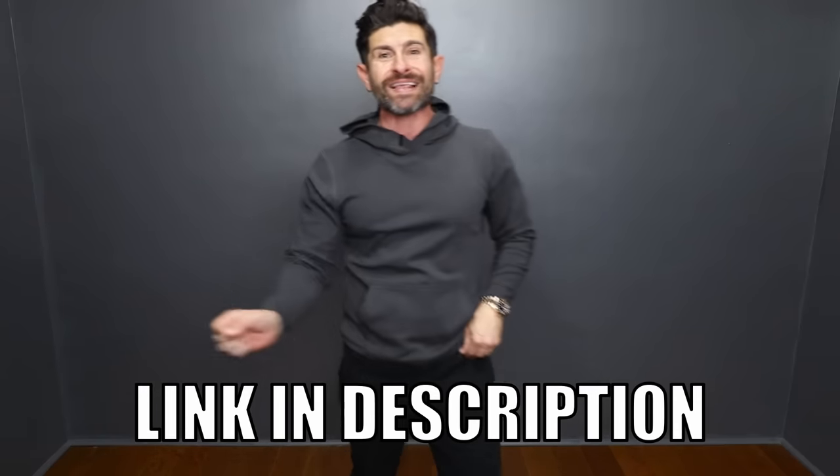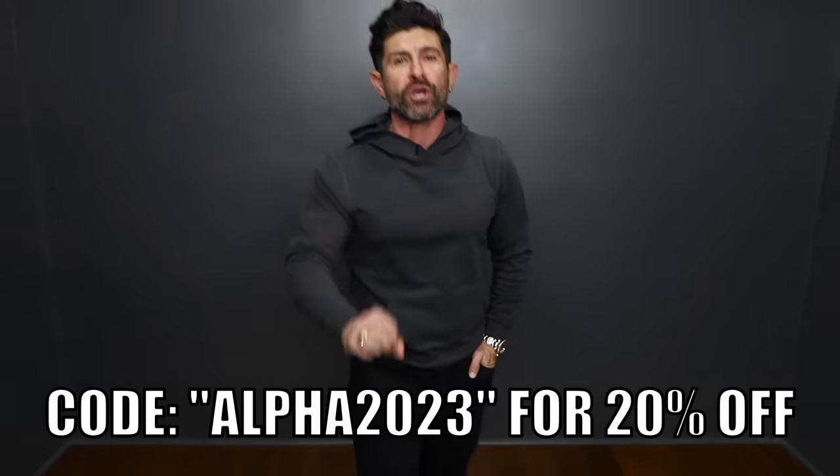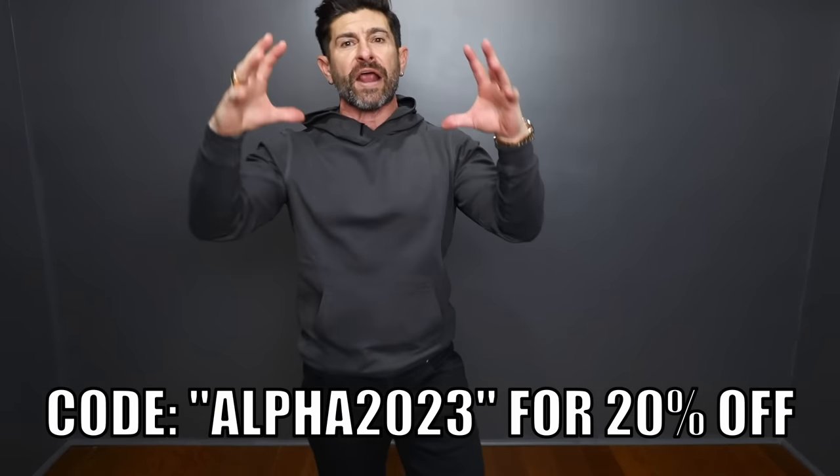Peter Manning has taken the guesswork out of you looking incredible and dressing well as a shorter dude. I've got a special link down below, and there's also a limited-time discount code. If you use the code ALPHA2023 for the next 30 days, you're going to get 20% off your entire order.